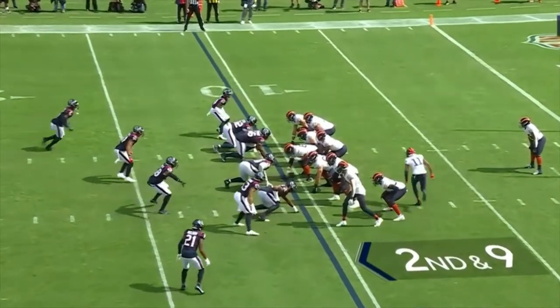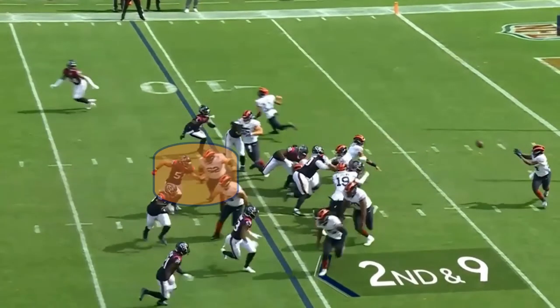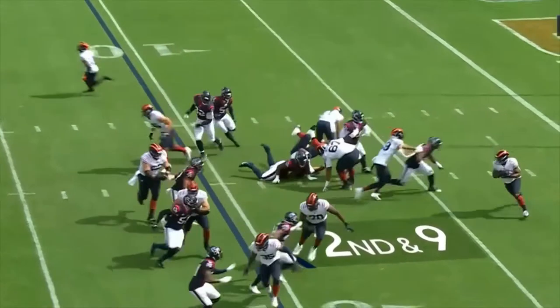On this play, you can see where Lucas Patrick misses his block, but Herbert's met head-to-head with the defender and powers right through him.